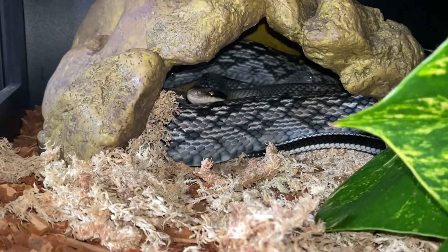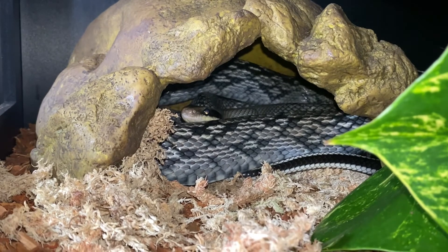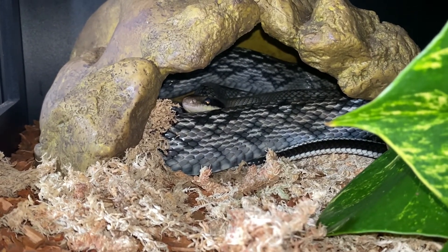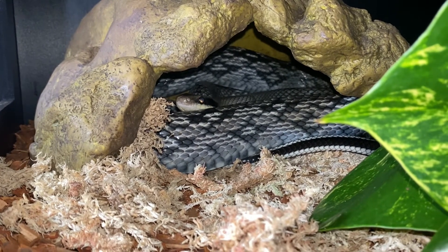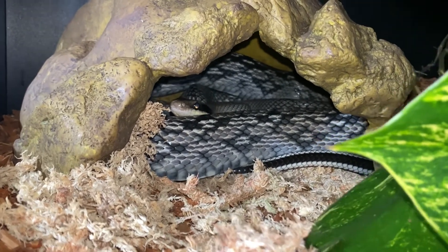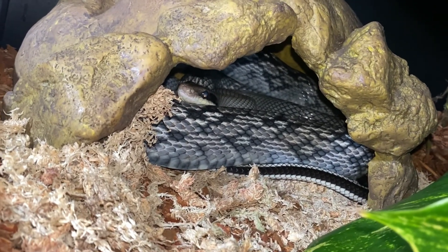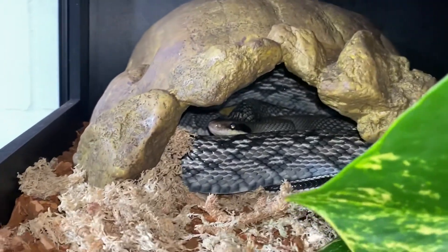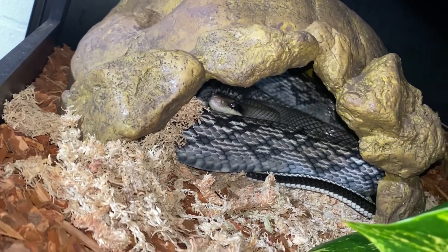This guy is pretty protective over his hide rock, so the next time I catch him out on the crawl I'll get him out to show you how massive and beautiful he is. But I still wanted to give you a little glimpse of how awesome he is and how fresh those scales look — you can see him shining in there. What a beautiful snake!